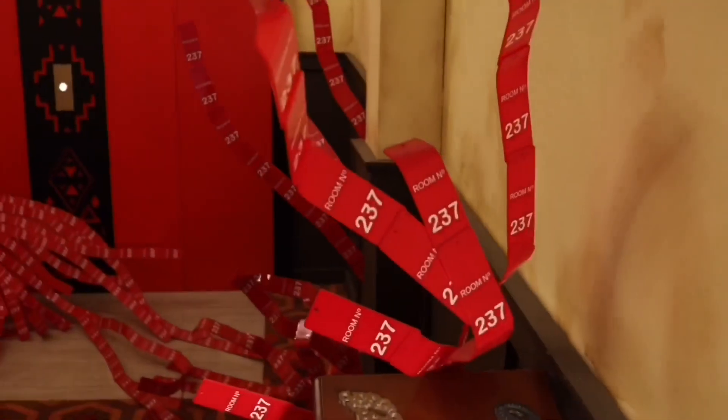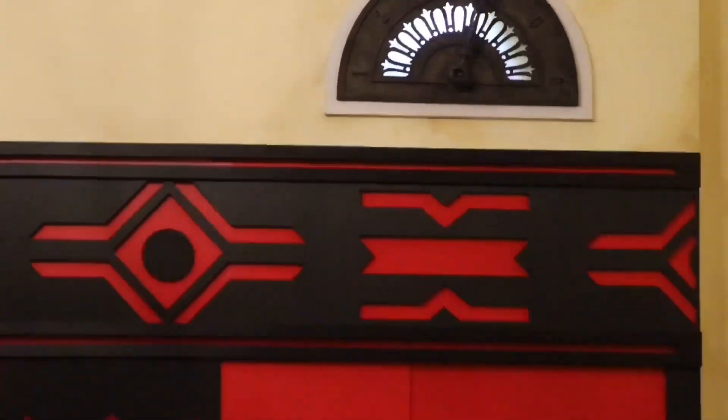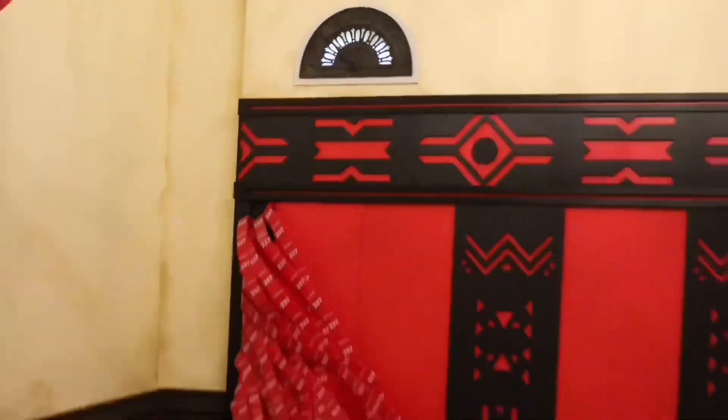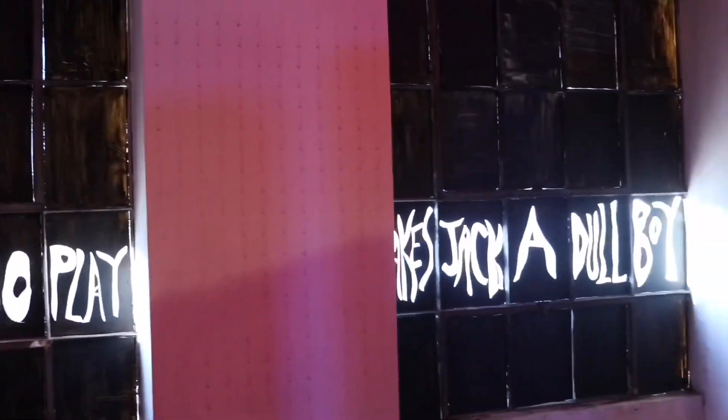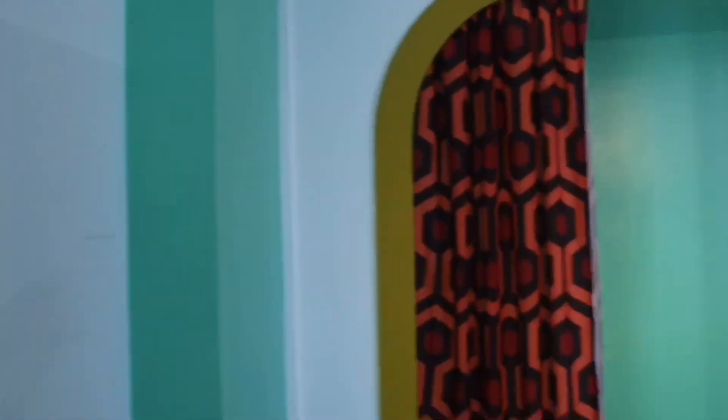I thought this was real — nope. In here is our elevator scene where the blood is flowing. On our pieces of blood, we actually have the room number 237 written on them. And then we also have 'All work and no play' written on our desk. Cars pass by this — it goes everywhere on the ceiling, it goes on the walls. It's really cool. And then this is our bathroom area.